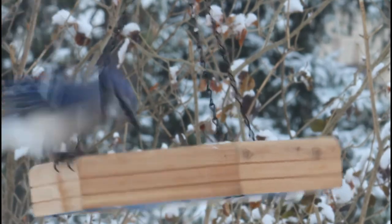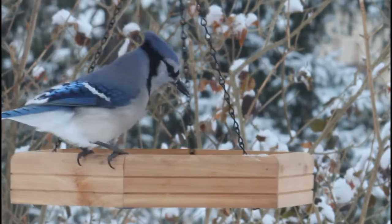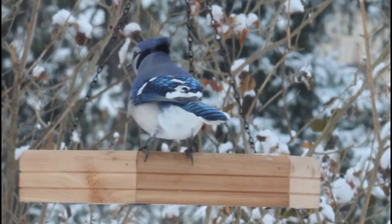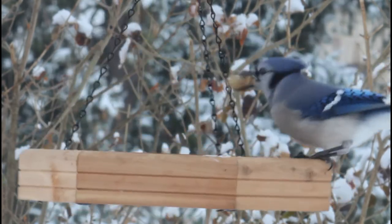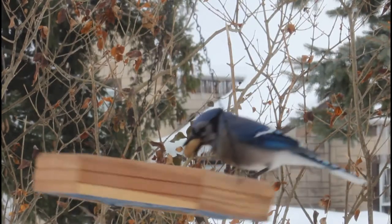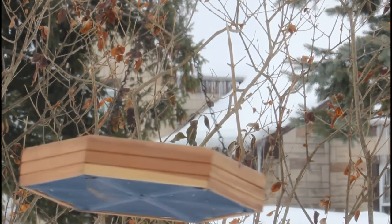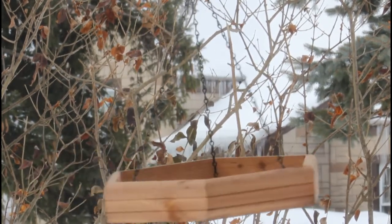Hello everyone and welcome back to Bird Nerd. Today we are going to be discussing a bird that I have previously made a video on: blue jays. These birds are so interesting I just had to make another video on them. This is a little different than the overview video, as we will be learning five fun facts about these awesome birds. So let's get into it.